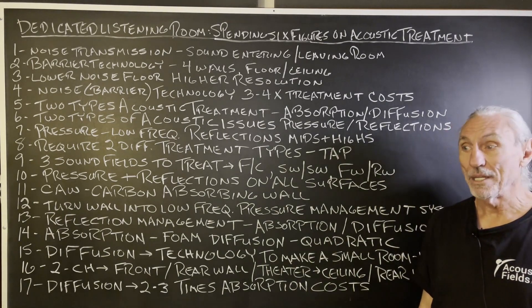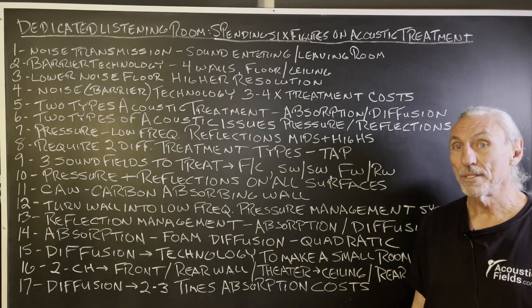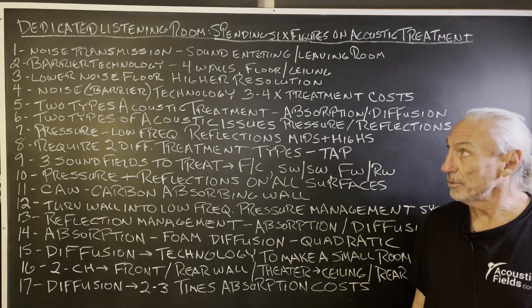It's done a lot because of surface area requirements. Larger rooms mean more surface area requirements and more treatment.